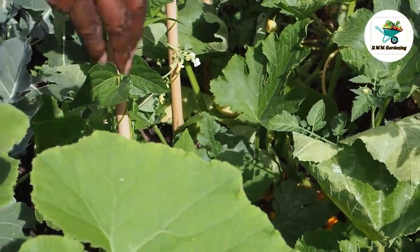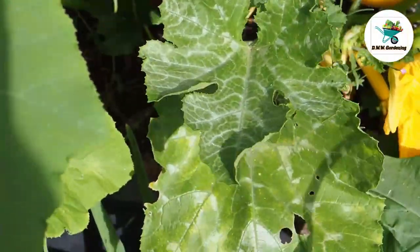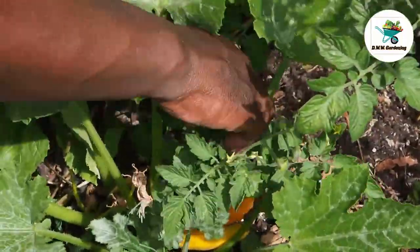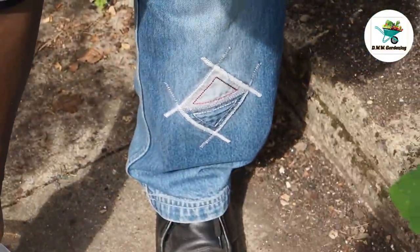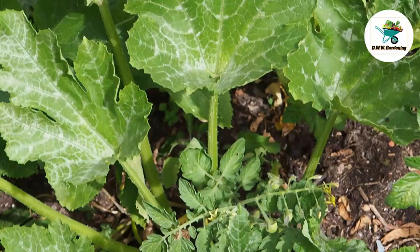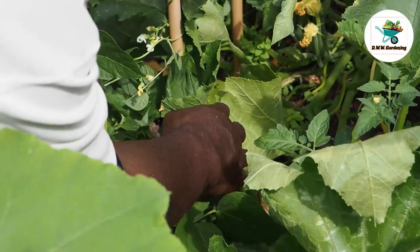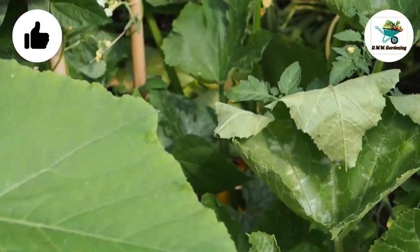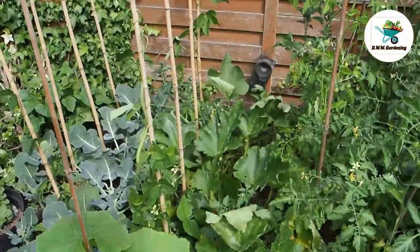I'm just looking down here and I can see some courgettes, so I'm just going to get these ones off. I think I've left them a bit long on there but they can still be used. There's quite a few on this one back there, though they're all short. So those are my courgettes.